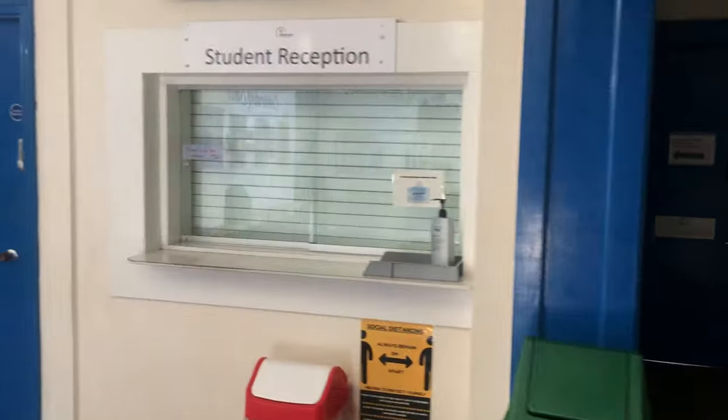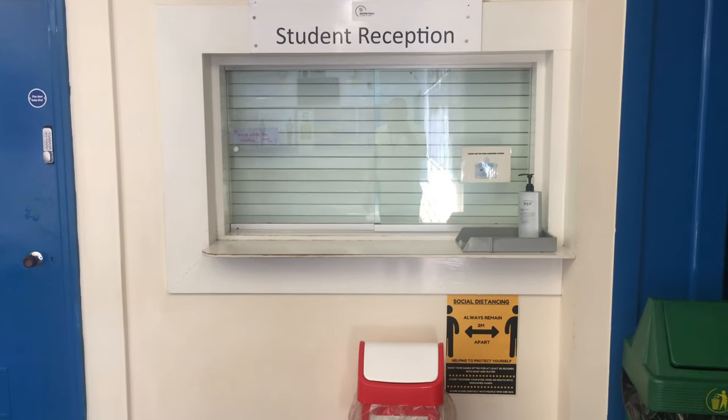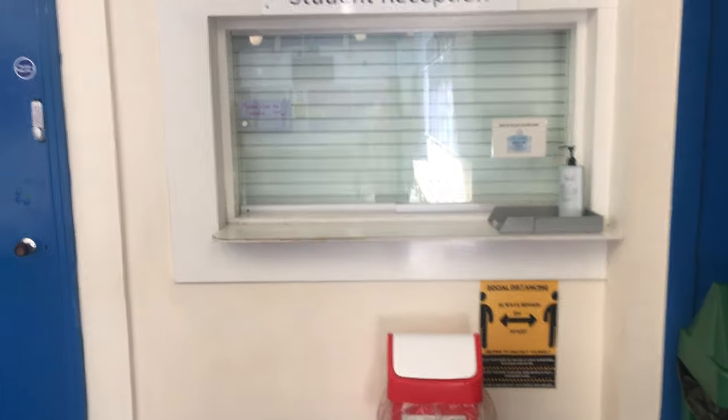To the right we have student finances and also the student reception. You would go to the student reception for things such as being lost, not knowing where a room was, if there was something wrong with your locker, if for whatever reason you've forgotten your planner and need a day sheet or your timetable, and lastly for uniform issues if you need to borrow a part of your uniform.